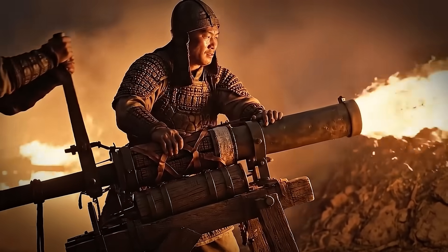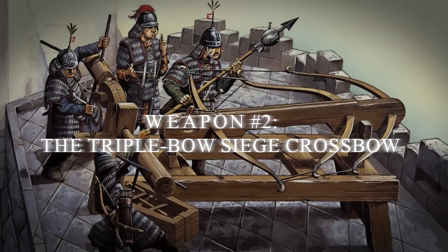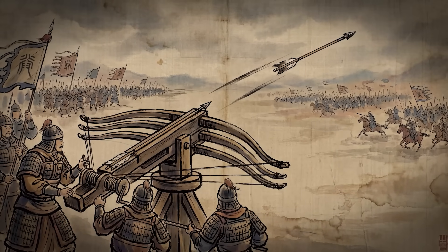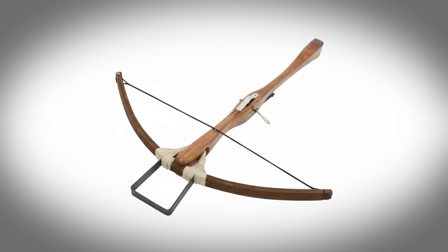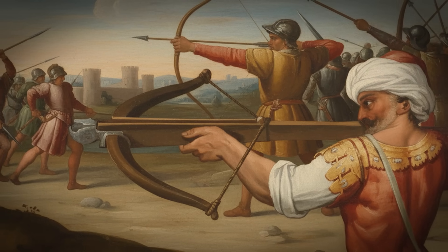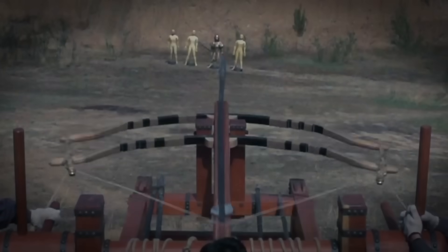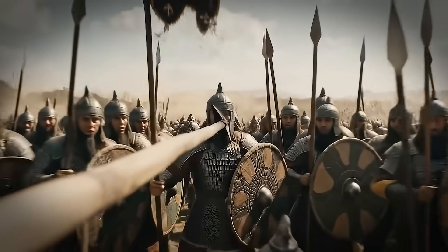Number two: the triple-bow siege crossbow. This weapon had sniper-like ranges far beyond typical battlefield weapons of its era — hundreds of meters with lethal accuracy, centuries before gunpowder weapons could match that distance. The problem with single-bow crossbows was energy storage — one limb could only store so much elastic energy safely. The solution: synchronize three massive bow staves into one frame, tripling the stored energy. The windlass system allowed slow human input to be converted into massive stored energy, and when released, all that power focused on a single projectile with devastating accuracy.